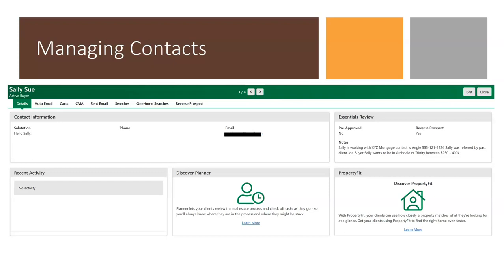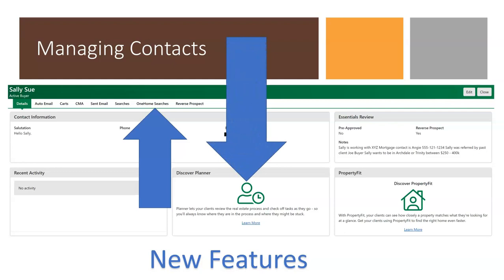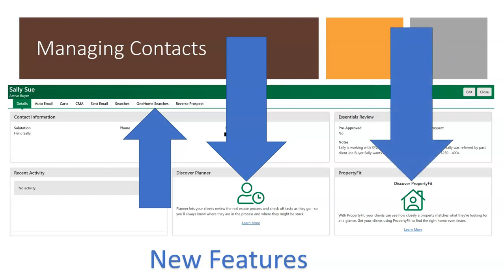Please note that the edit function has moved to the upper right section of the screen. New One Home features available with contacts will include One Home Searches, which will display any searches saved by your client in their One Home account; Discover Planner, an enhanced feature available if the client activates their account; and Property Fit, another enhanced feature available if your client activates their One Home account.